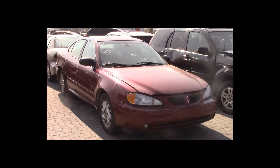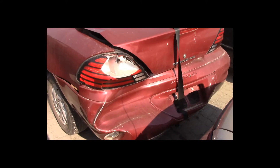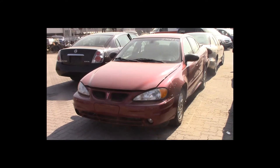Lot number 100 is a 2005 Pontiac Grand Am. This vehicle is a V6 with an automatic overdrive. It is loaded: power seat. 152K.